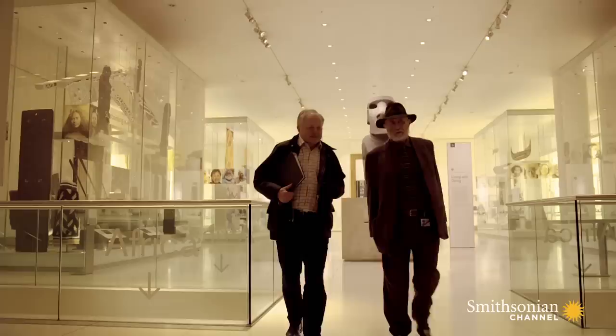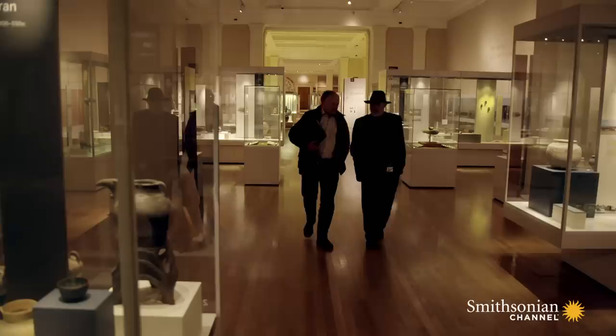At the British Museum in London, I've been given special permission to visit after dark with archaeologist Eamon Kelly. Let's hope nothing comes alive.